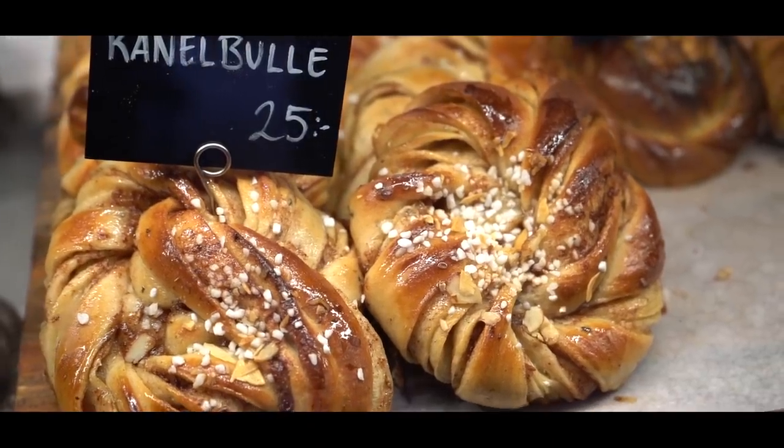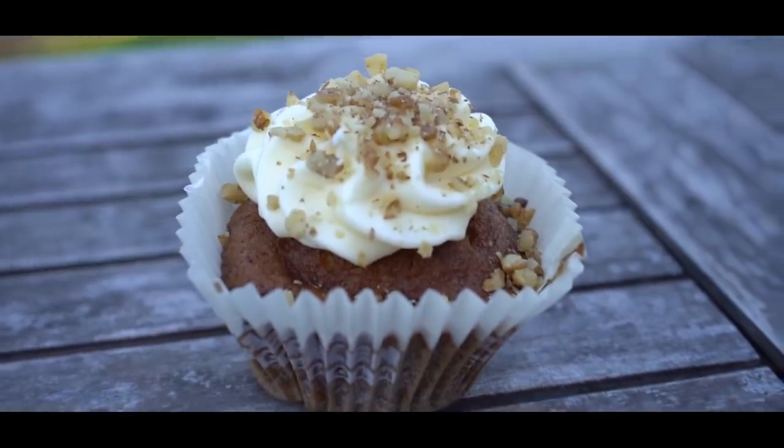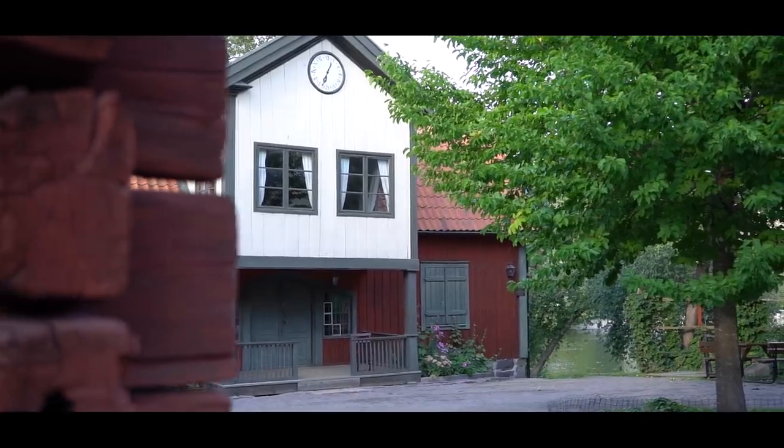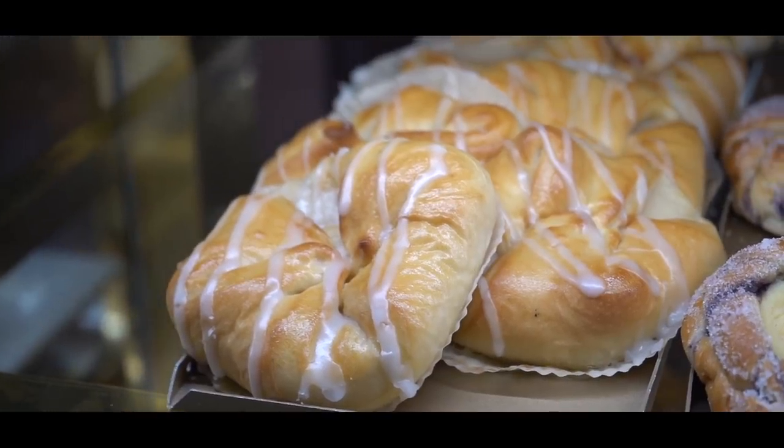If you've been following my channel for a while, you know that I absolutely love fika — and not just the coffee and the treats and all the sweets, but the concept of just being able to slow down and enjoy the little things in life. But let's be honest, the sweets are pretty important too.